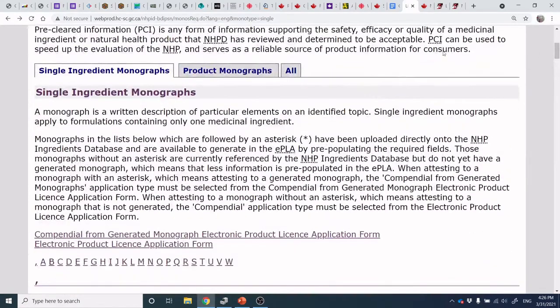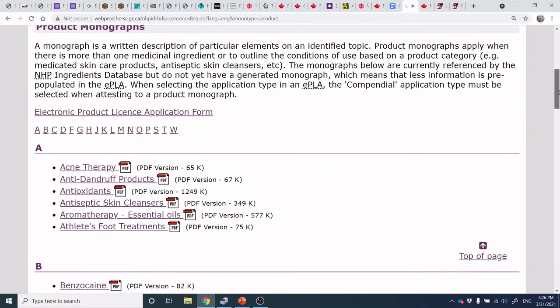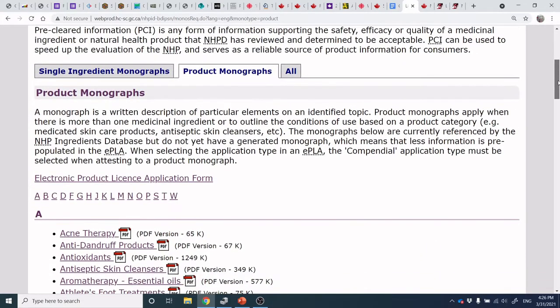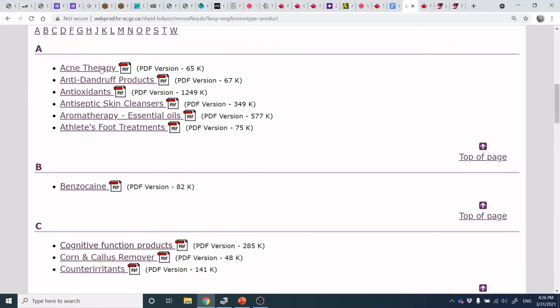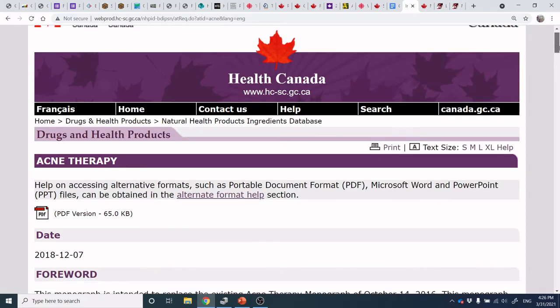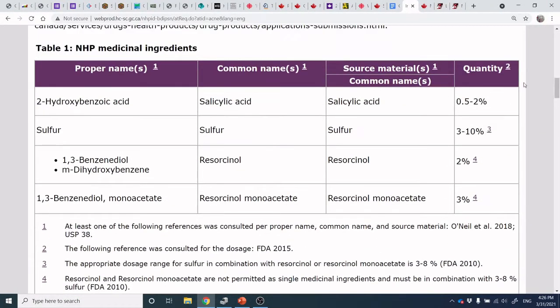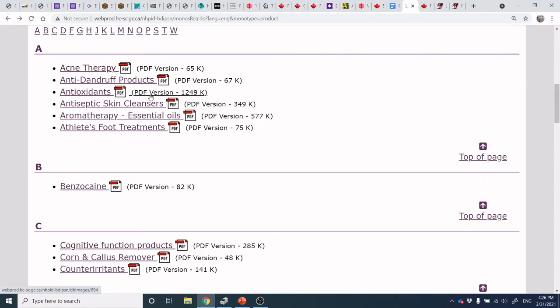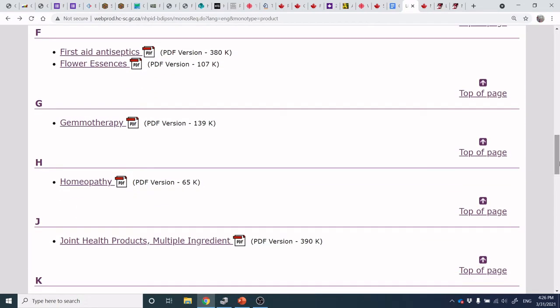Let's jump into the product monographs. Now when we're in the product monographs, we're grouping things by what you can do to treat. For example, there's acne therapy — say you have a teenager asking how to manage pimples. Some of these are more medicinal-type ingredients following the same NHP-based approach. Some product monographs are very focused on homeopathy and flower essences, such as Bach therapy.